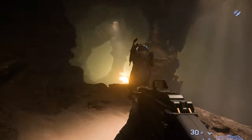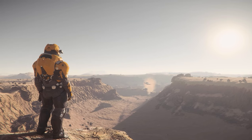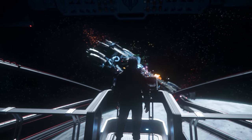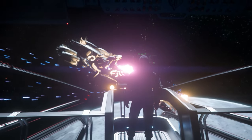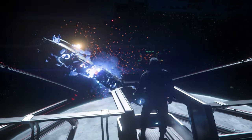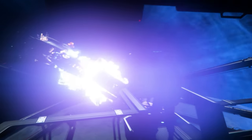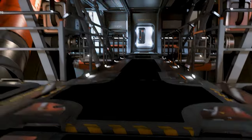Combat. Beyond the shimmering nebulas and tranquil trade routes lies a universe rife with peril and unpredictability. As starfarers venture deeper into the unknown, they are often met with challenges that demand more than just cargo capacity. Both freighters carry a reputation that transcends their primary functions. When hostile forces loom,